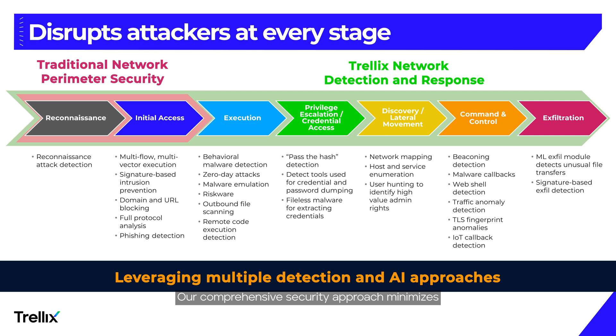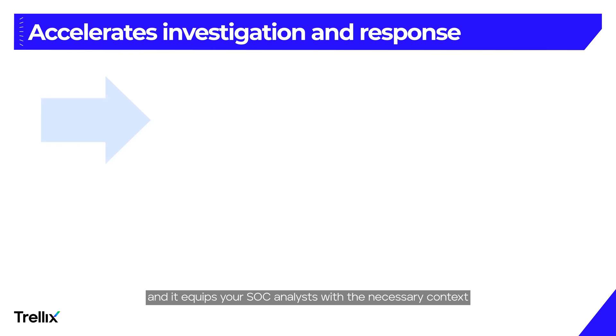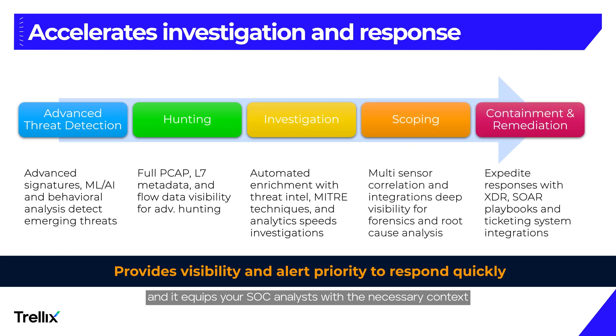Our comprehensive security approach minimizes blind spots and yields higher fidelity alerts, equipping your SOC analysts with the necessary context for each alert. Investigations become more efficient as alerts are enriched with threat intelligence, MITRE technique mapping, and AI analytics, ensuring your SOC analysts can focus on the critical events that matter most.